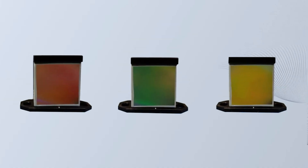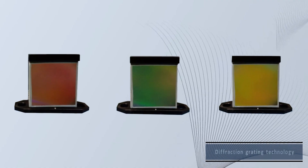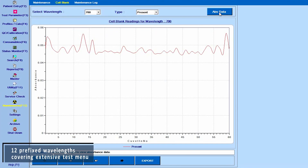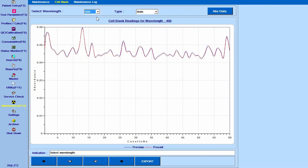A sophisticated optical system based on diffraction grating technology produces more accurate wavelengths, resulting in uncompromised reliability of results.